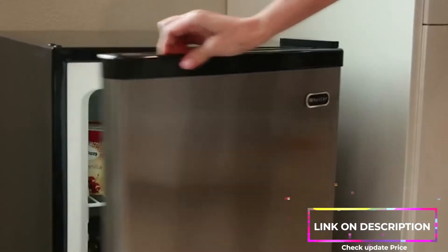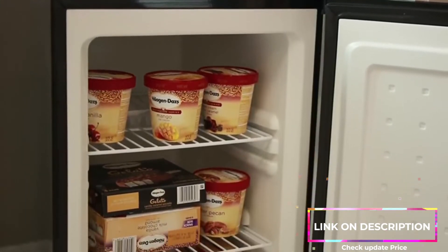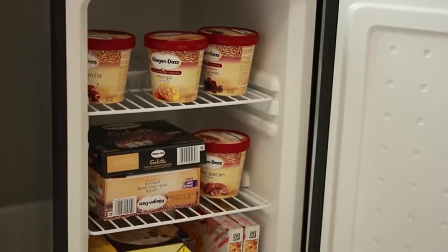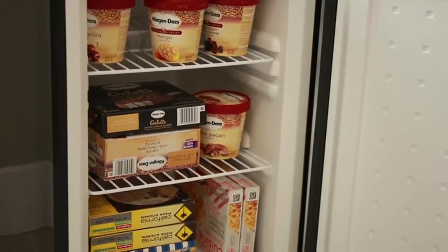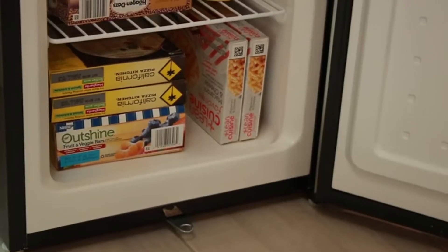This Winter CUF210SS 2.1 cubic foot stainless steel upright freezer is relatively compact, with a sleek stainless steel door finish and black cabinet that will never go out of style. With six thermostat settings and a temperature range between negative 10 degrees Fahrenheit to negative 2 degrees Fahrenheit,